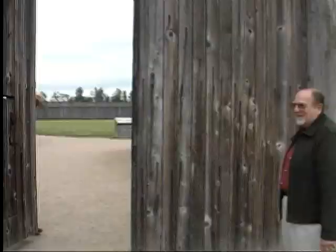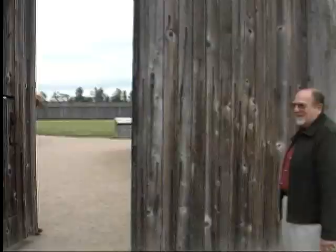Welcome to Fort Vancouver National Historic Site, the premier historical archaeology site in the Pacific Northwest. This is called a cone mandrel and it's used for making circles.